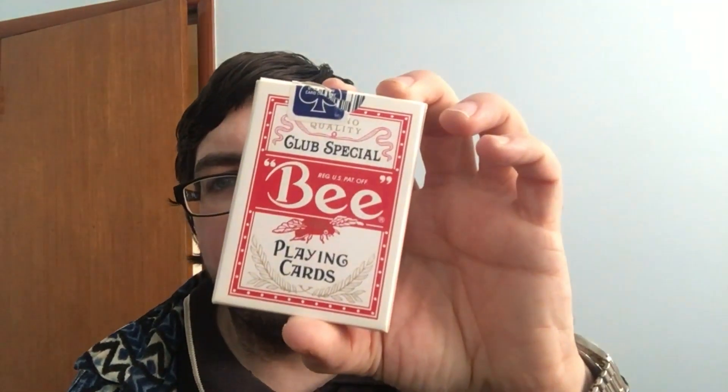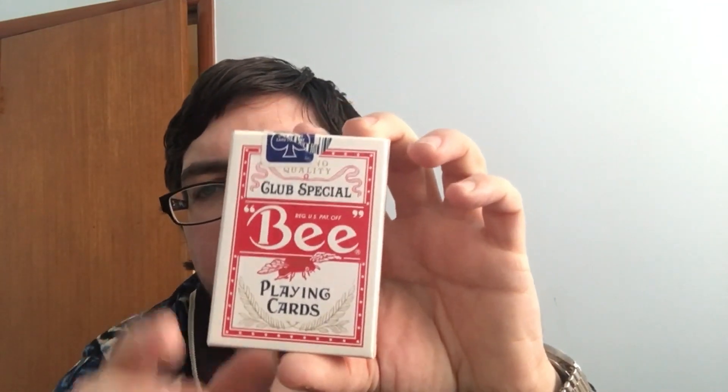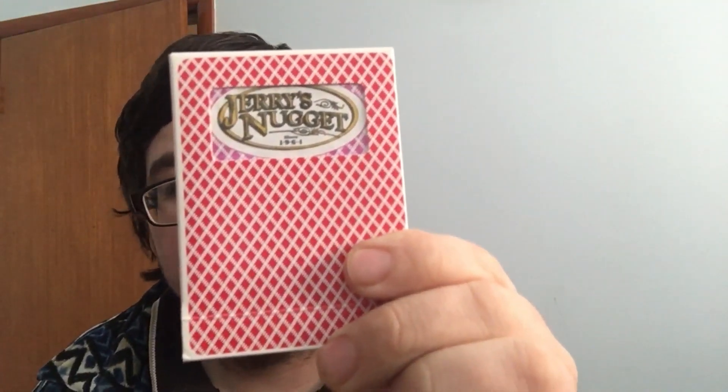How's it going everyone, VGZFRED2 here back with another deck review. It's a casino deck. I know some of you were like, not a casino deck, but it's not just any casino deck. It's a Jerry's Nugget casino deck. Let's check it out.